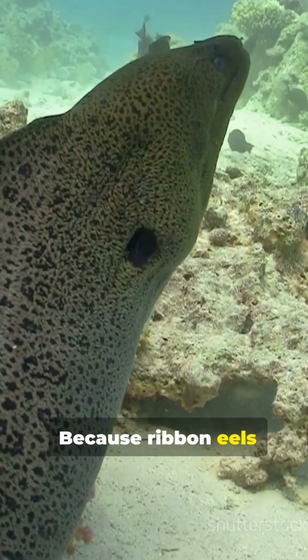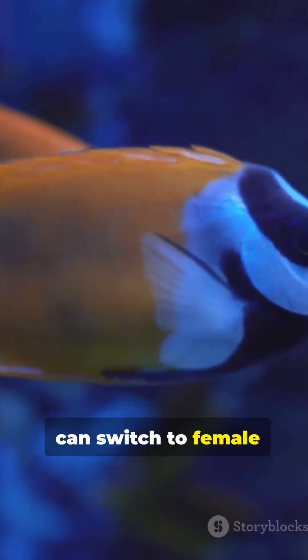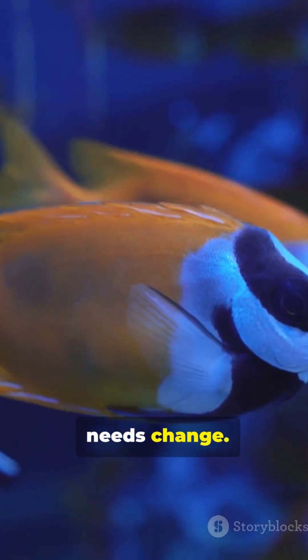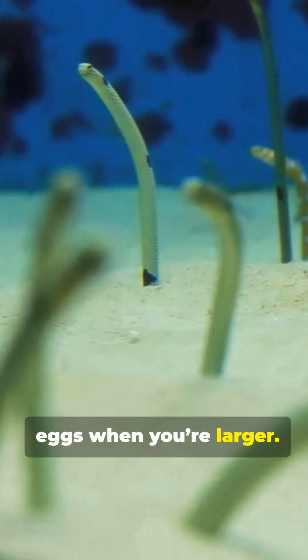Why do this? Because Ribbon Eels are protandrous sequential hermaphrodites — they start male and can switch to female as they grow, as the local population's needs change. It's energy smart: produce sperm when you're smaller, eggs when you're larger.